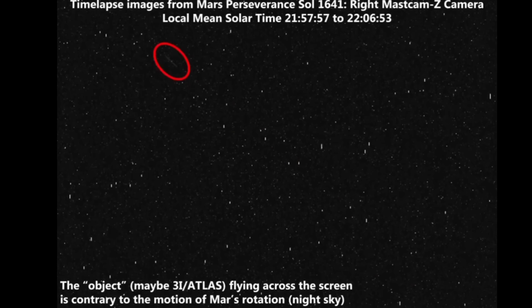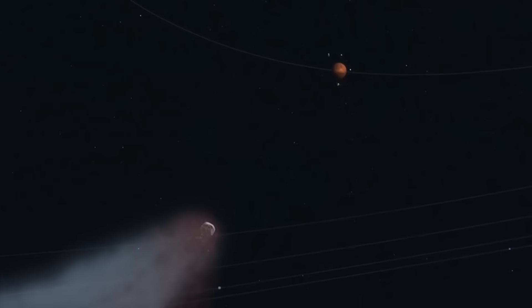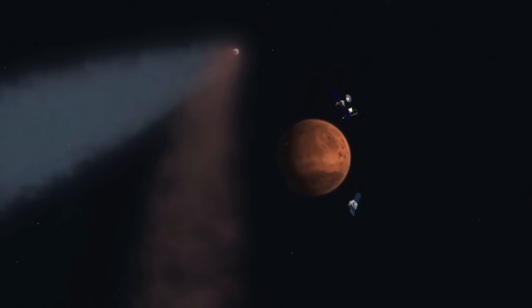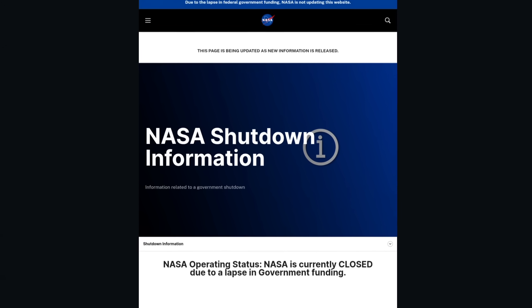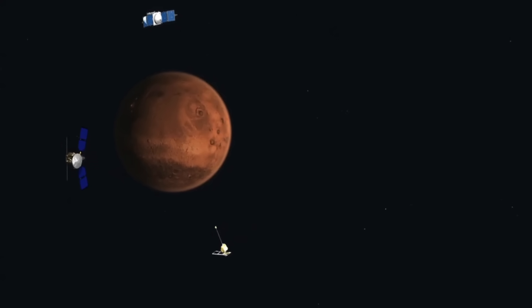Interestingly, this picture wasn't taken exactly during its closest approach to Mars. The Perseverance rover captured it one day before that moment. Scientists say that the actual closest approach could only be properly observed by Mars orbiters. However, due to NASA's current shutdown issues, it may take some time before they release those detailed close-up images of the object.